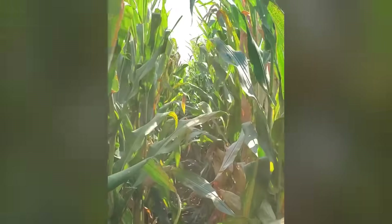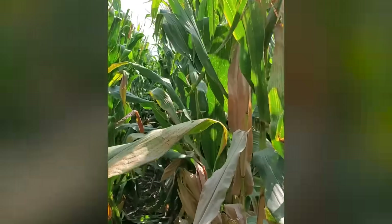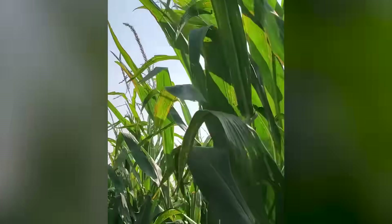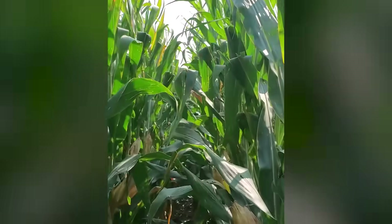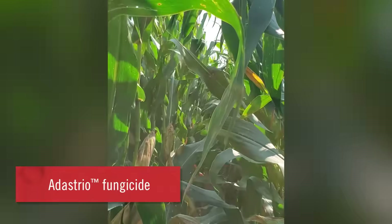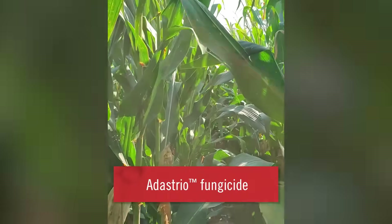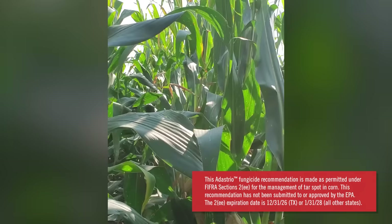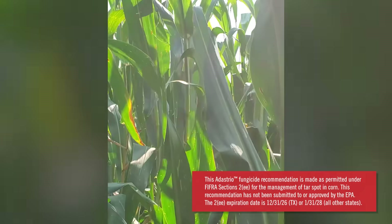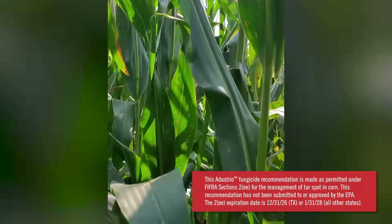Continuing to spread up into that upper canopy, and now we've transitioned into the area where Adastrial Fungicide was applied. You can see a much healthier green canopy, excellent control of tar spot, and supporting this crop in these later parts of grain fill.